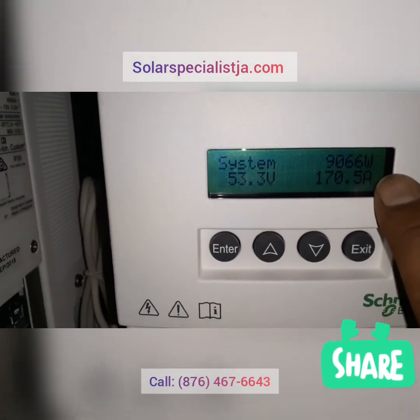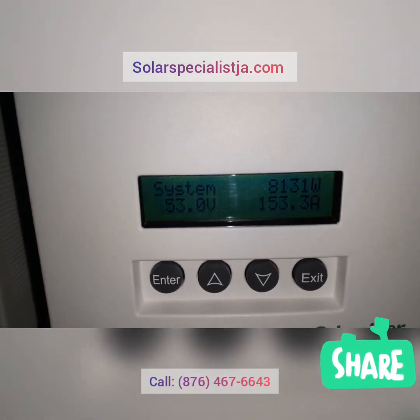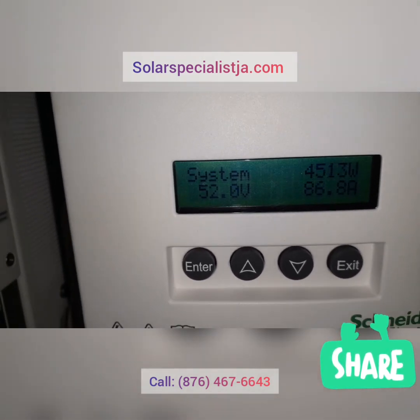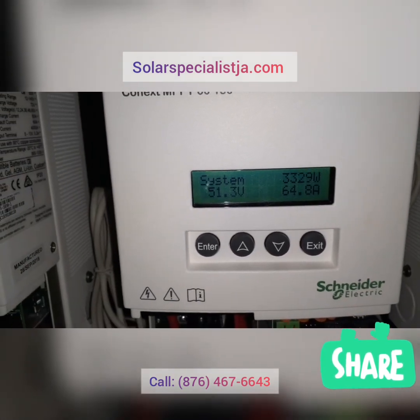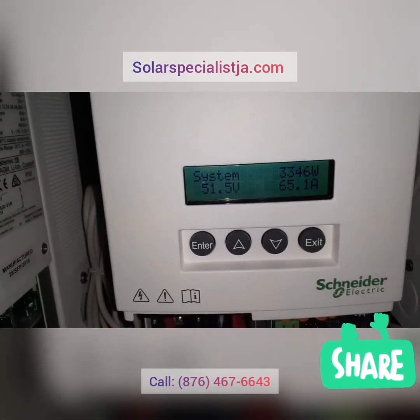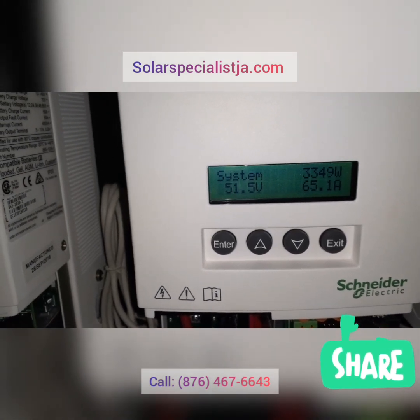As you can see, it looks like a cloud came in, but the sun came back out and we just jumped. So this is going to fluctuate due to the weather today. Sometimes this number will go as high as 13,000 watts. It works best when the weather is clear and sunny and bright.